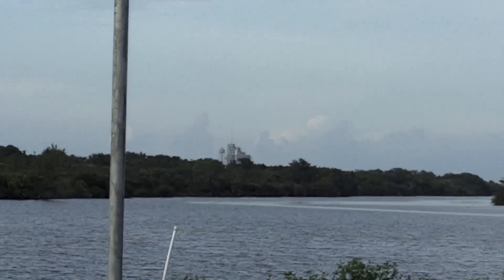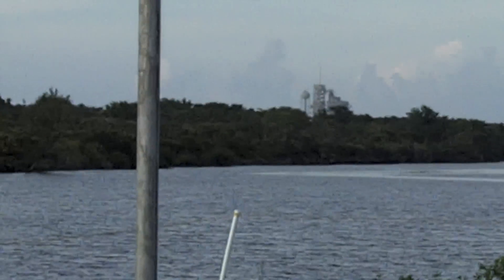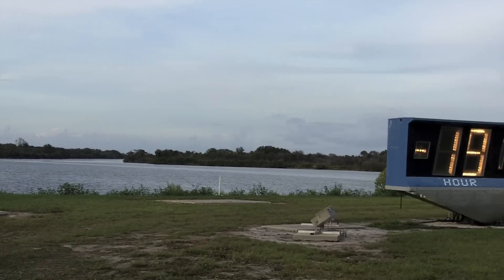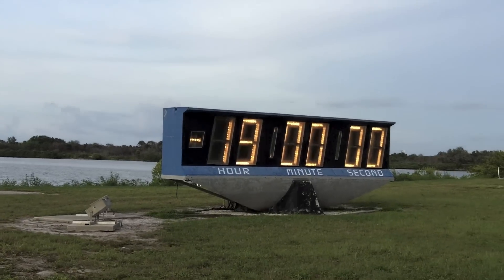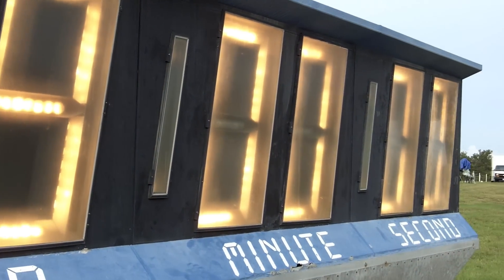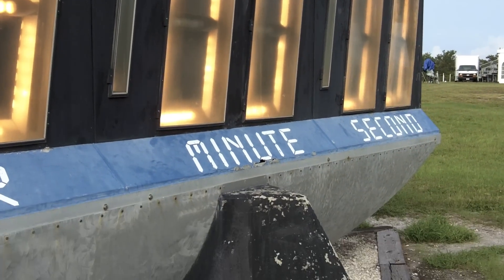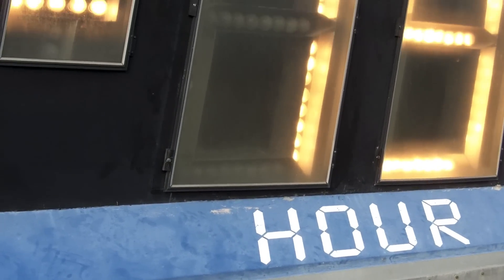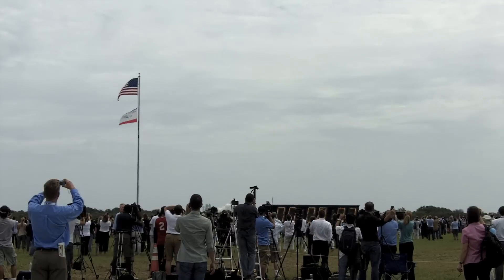Let me zoom in. Apologies for the camera quality, but that's the launch pad out there. And over here we have the famous countdown clock. Let's take a look — this is the closest view you'll probably ever see in video of the countdown clock. This thing's been here for decades. Weather-worn. Very badass. Very vintage.